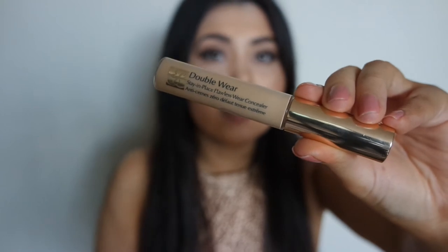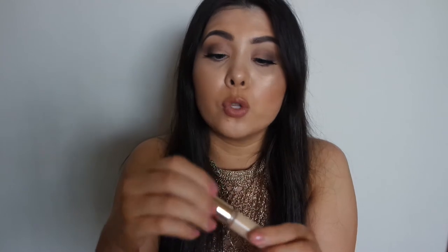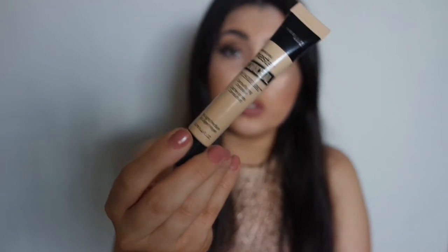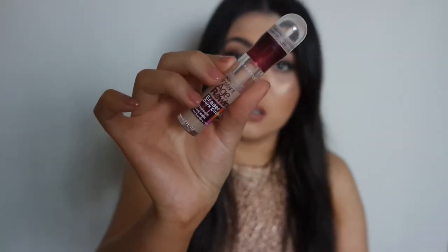For concealer, I've been liking two options. The first is the Estee Lauder Double Wear Concealer in shade Light — very similar to the Urban Decay Naked Concealer with a doe foot applicator. The other one I've been reaching for more every day is the more affordable Maybelline Master Concealer in shades 30 and 20, depending on how fake-tanned I am. It's similar to the Instant Age Rewind Concealer, which I still love but haven't been reaching for as much.